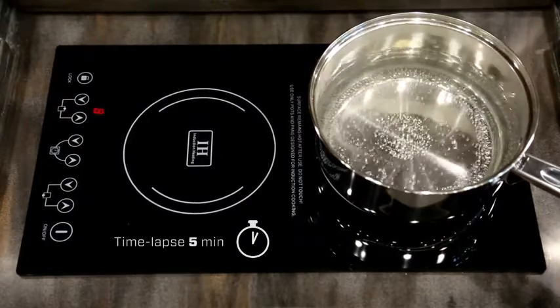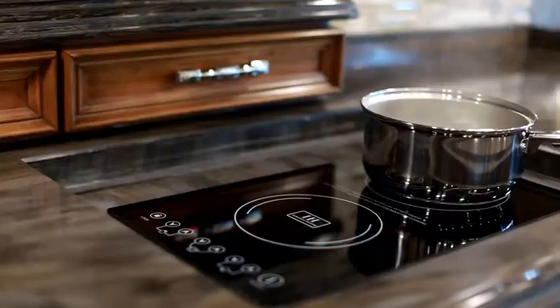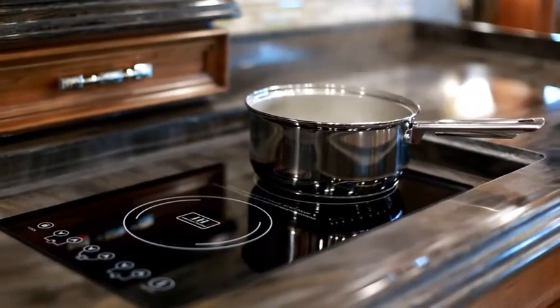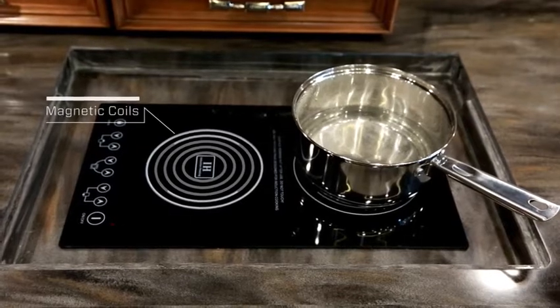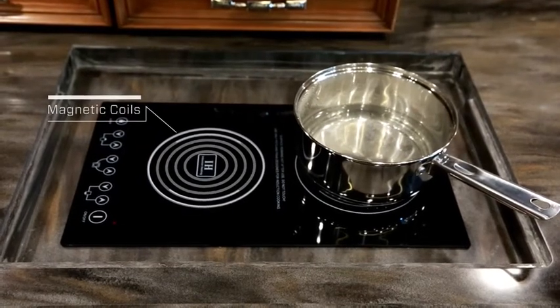Induction cooking uses magnetic cookware, which is supplied with the cooktop. Under the cooktop surface is an electromagnetic coil. When turned on, it generates a magnetic field that transfers heat instantaneously to the pan.